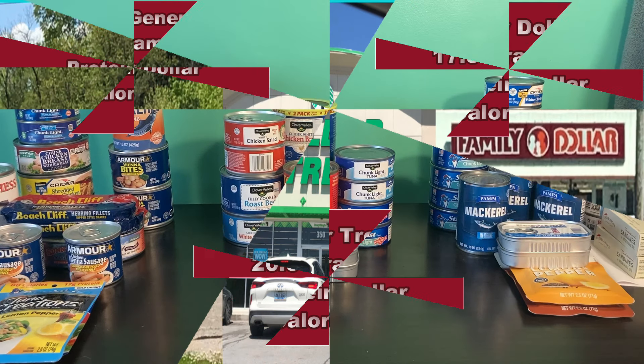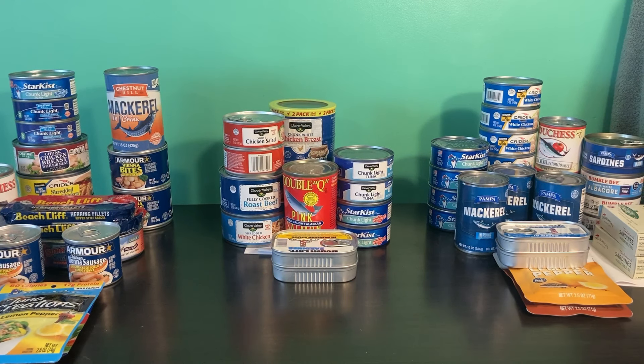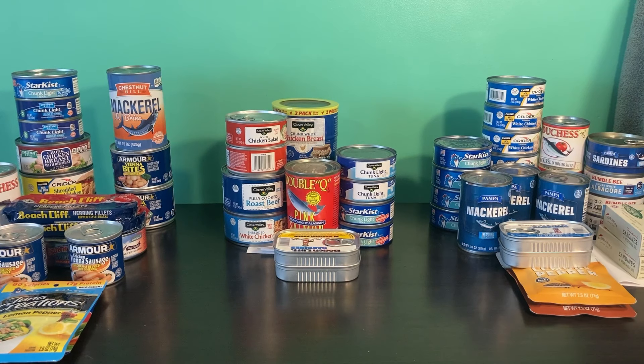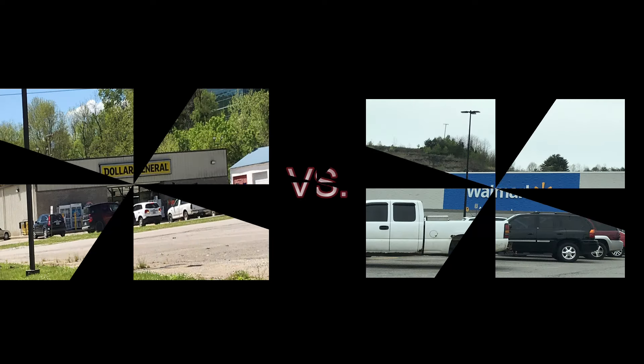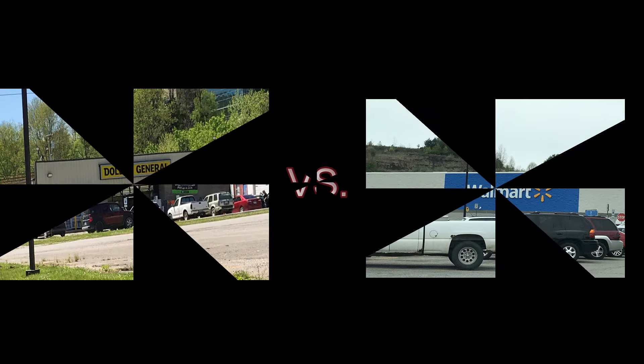How about you guys — where do you find is the best place in your town to spend your money on canned meats? Now with Dollar General winning and becoming the champion of the dollar stores for prepper canned meat dollars, I have a video releasing within the next few days where the champ will have the opportunity to take on the heavyweight champ. So if you don't want to miss how well Dollar General stacks up against Walmart, I'd like to ask you to subscribe, hit the notification bell, and if you haven't already, please hit the like button.